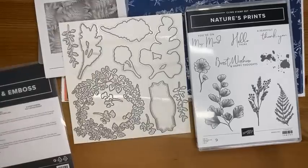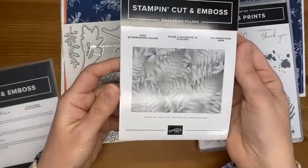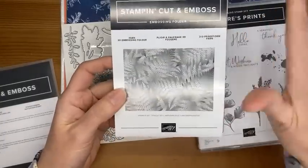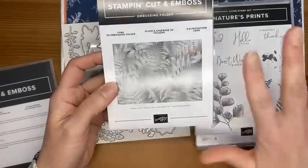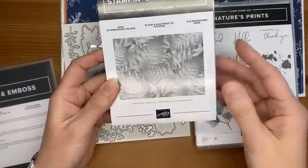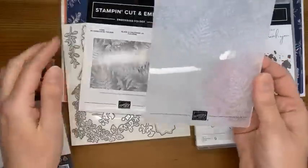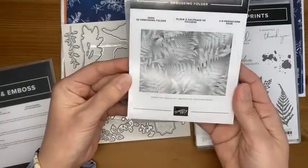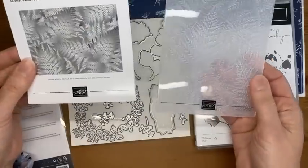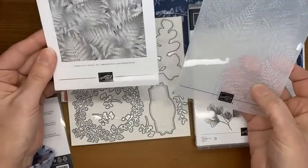The Fern 3D Embossing Folder is not part of the bundle but is part of the Nature's Prince suite — you can order it separately. It's really, really pretty and gives a beautiful deep impression. I cannot wait to use it.